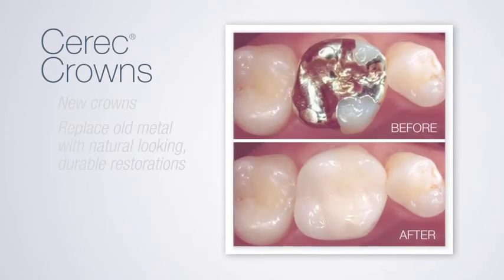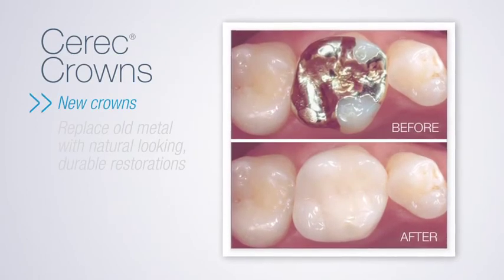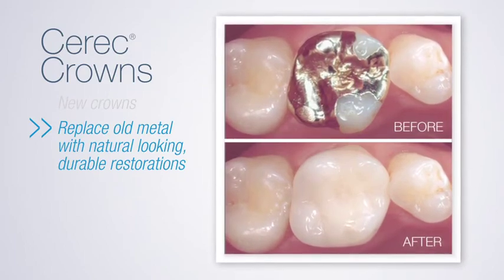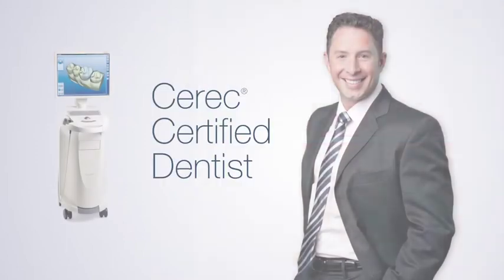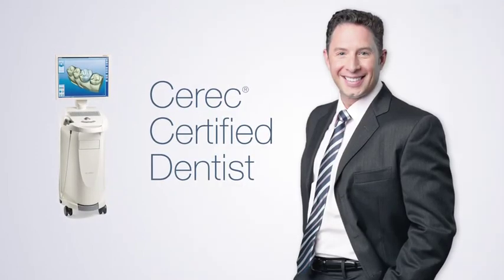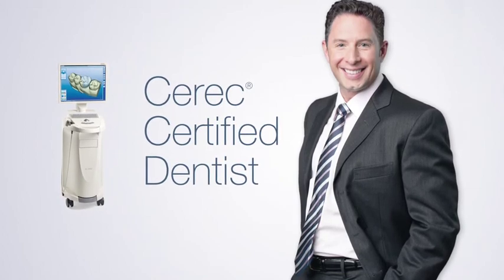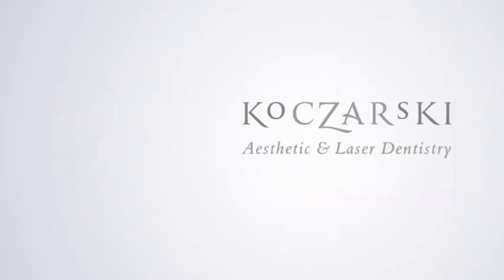Cerec crowns can be used on patients who need a new crown, or on those who want to replace old or unsightly metal crowns with natural-looking, durable restorations. A Cerec-certified dentist, Dr. Kuzarski has received specialized training in the design and creation of Cerec crowns.